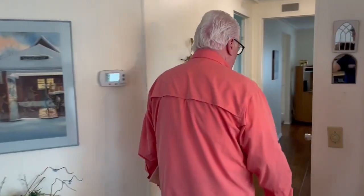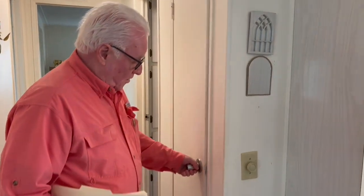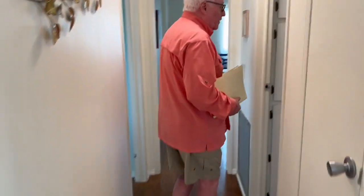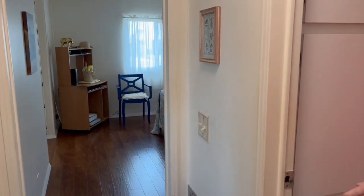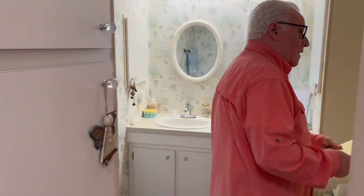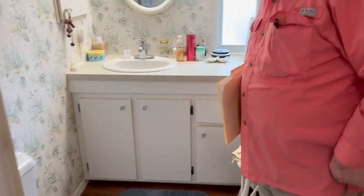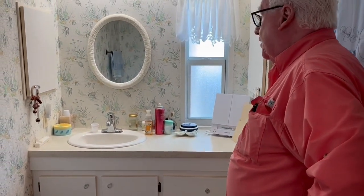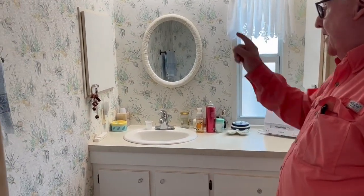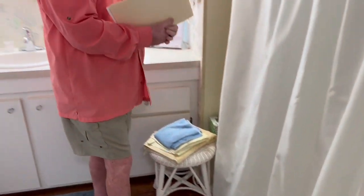Coming down the hallway here, we have a pantry closet and a room closet. And the first bath — shower tub combination — has been done over completely over the years. A nice wide area for putting on makeup. Built-in medicine cabinet. And on this side here, good deep storage about 24 inches or so. Nice condition.